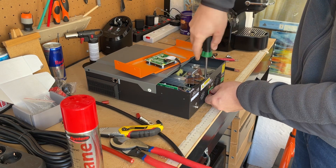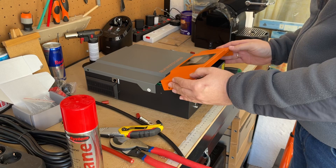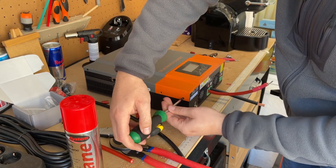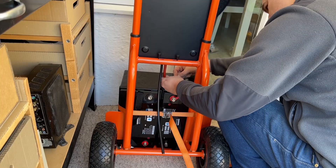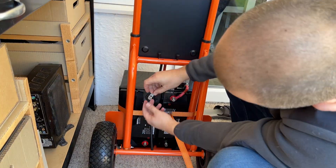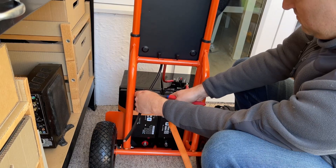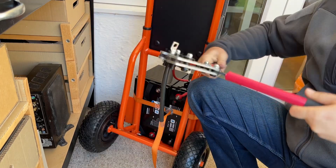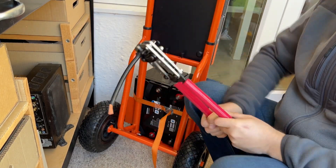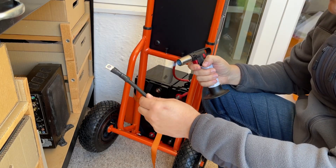This life-saving power supply is desperately needed in Ukrainian hospitals and is unfortunately quite expensive. But you can play a crucial role in saving lives by either making a donation through JustGiving or sharing this video with your friends and family. Every little bit helps, and with your support we can ensure that more of these life-saving devices are made available to those who need them most.